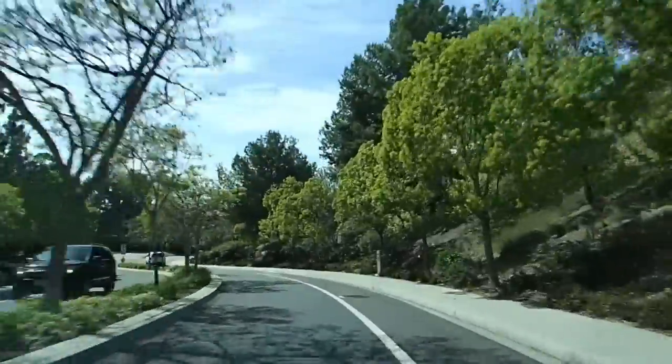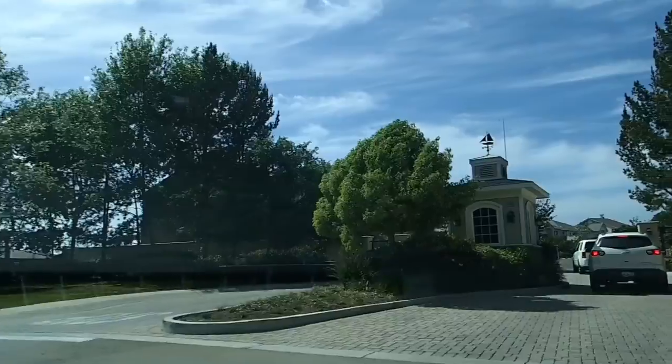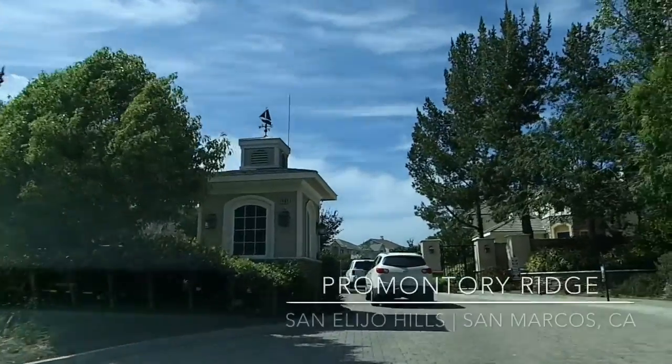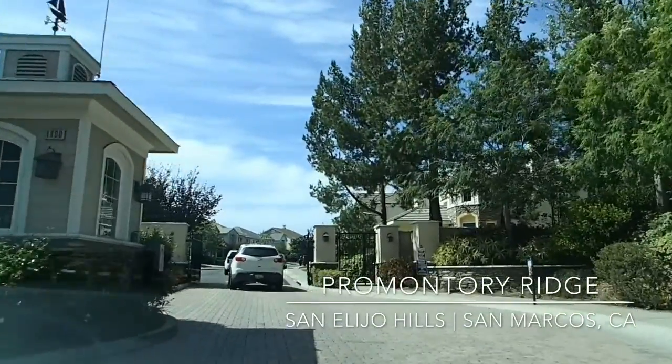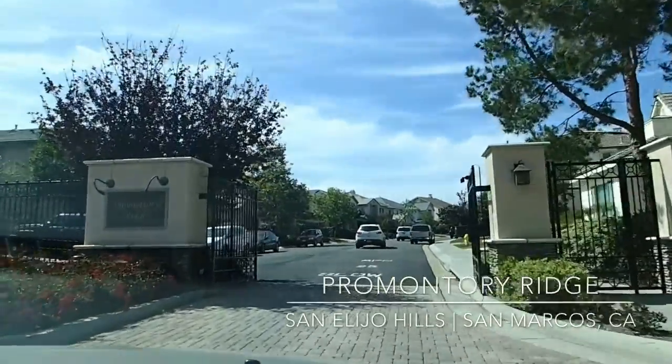Here we've got this gorgeous tree-lined street after our left-hand turn past the village. And here we head into Promontory Ridge — that is an optional guard gate for this neighborhood.